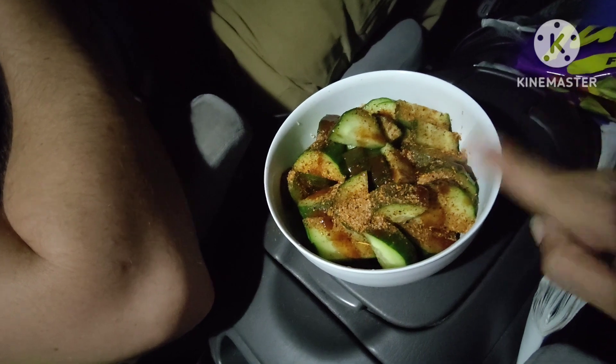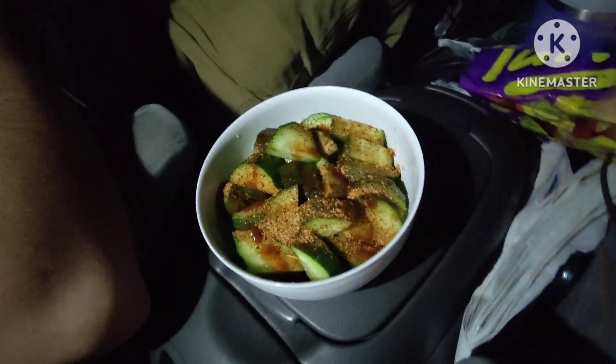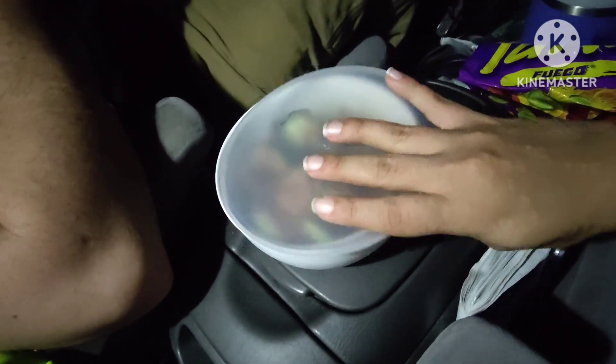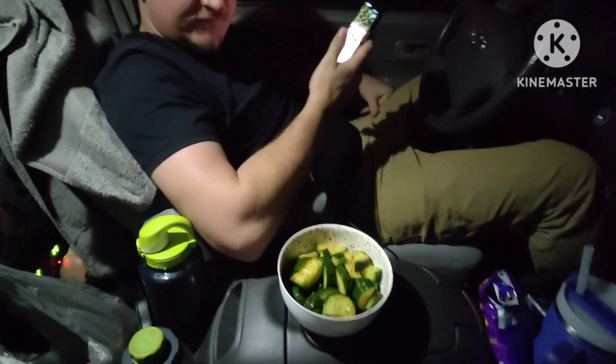We have cucumber, we have lemon, we have salt, we have tajin, and we have zapatillo. Now I am going to close it up and shake it up. I am going to have Jordan try it and hopefully he likes it — make sure you close that lid. Thanks for joining us on Cape Merrill. Gordon says he does not like cucumber and we are trying to change his mind. Go ahead, try one and let me know what you think.